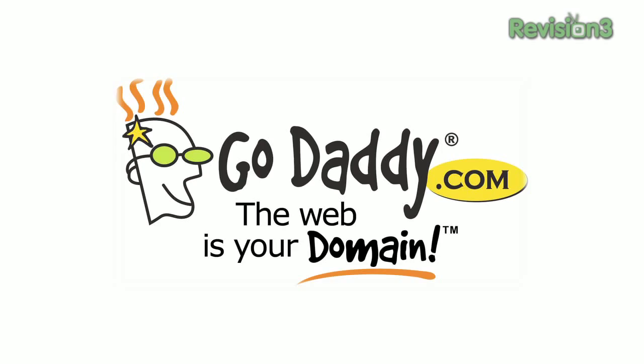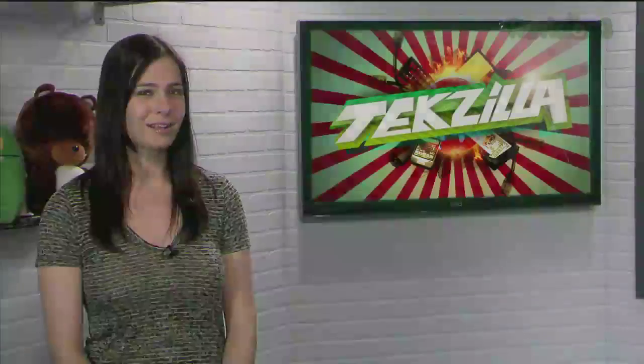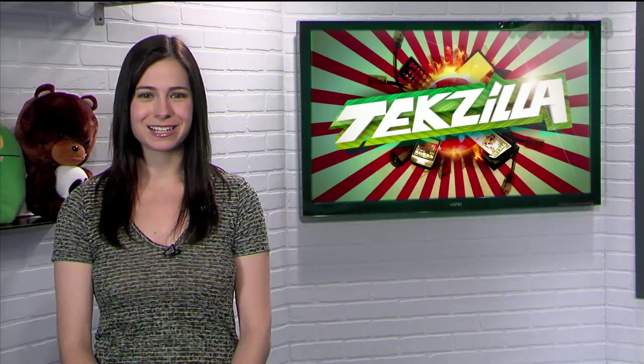Today's Techzilla Daily is brought to you by GoDaddy. Welcome to Techzilla Daily, I'm Veronica Belmont.